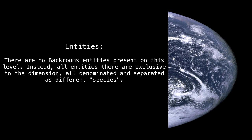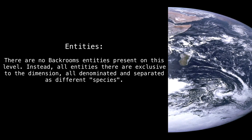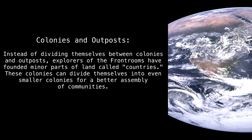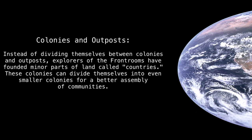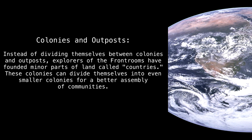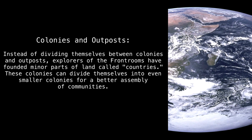Entities. There are no Backrooms entities present on this level. Instead, all entities there are exclusive to the dimension, all denominated and separated as different species. Colonies and outposts. Instead of dividing themselves between colonies and outposts, explorers of the Front Rooms have founded minor parts of land called countries. These colonies can divide themselves into even smaller colonies for a better assembly of communities.